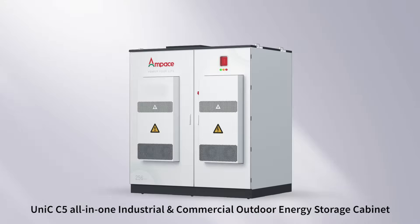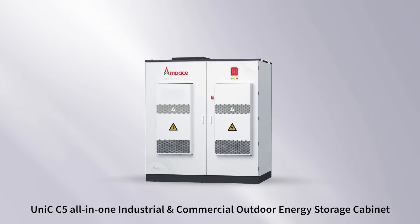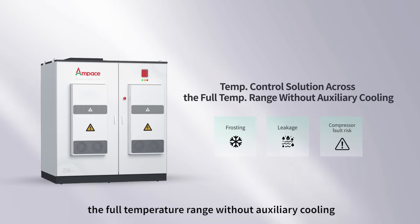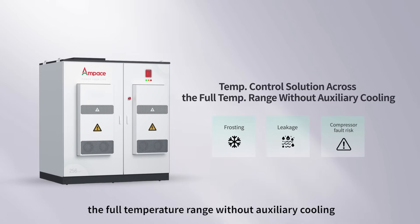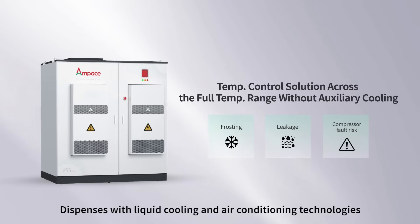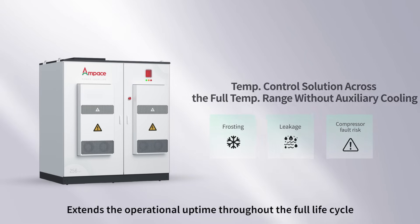The Unique C5 All-in-One Industrial and Commercial Energy Storage Cabinet offers an industry-first temperature control solution across a full temperature range without auxiliary cooling, dispensing with liquid cooling and air conditioning technologies, and extends the operational uptime throughout the full life cycle.